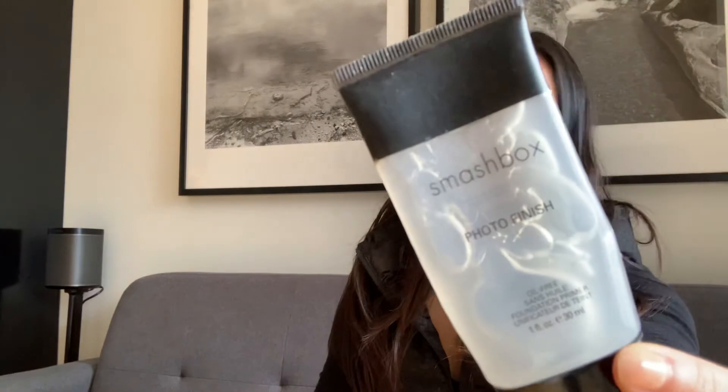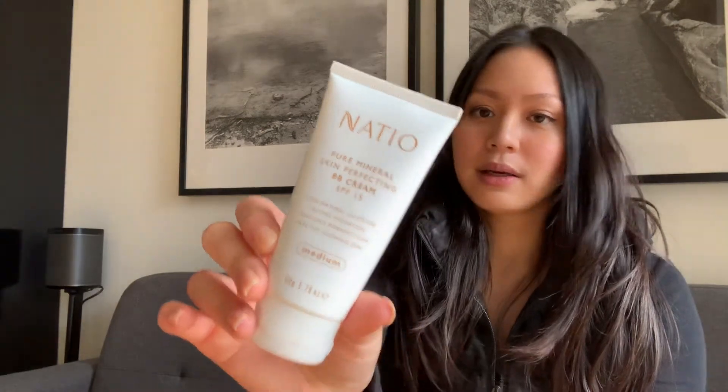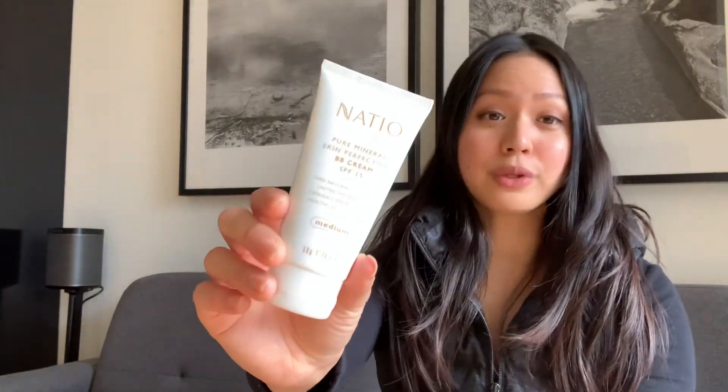I started my makeup as usual with my Smashbox Photo Finish primer, the clear one, which I've been using up. I then applied a Natio BB cream SPF 15, which I usually use when I'm not using foundation — though the next few days I may start using my foundation, we'll see.